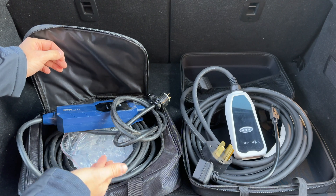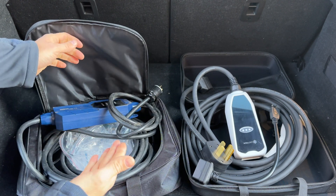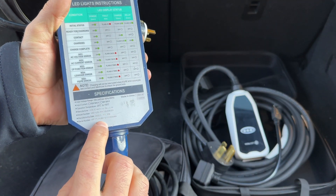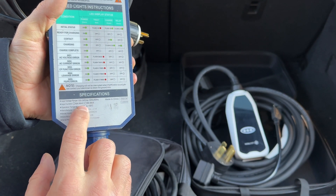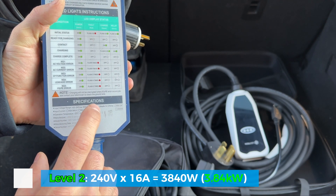The next one I have here is a little bit better — it has a much nicer cable, it's pretty thick, and it works decent. However, it is also limited to 16 amps, so you cannot go over 16 amps on this charger even though it does support 240 volts.